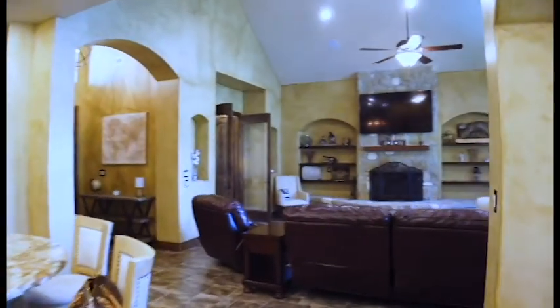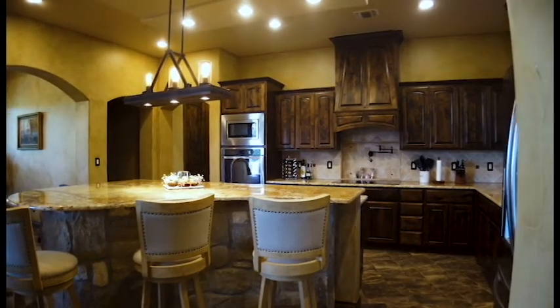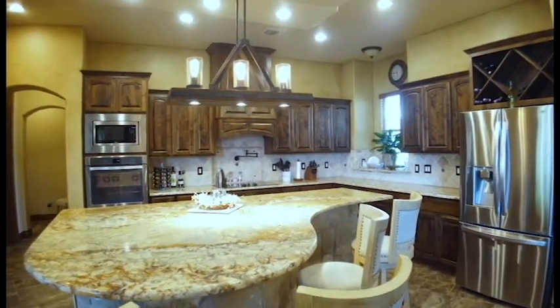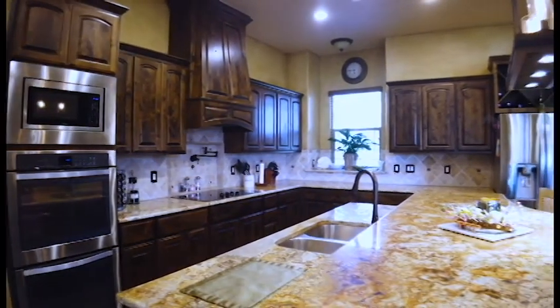As soon as you walk through the front door, you are greeted by cathedral ceilings. This kitchen is impeccable, offering a unique center-shaped island, custom knotty alder cabinets, and that much-needed pot filter over there by the stove.